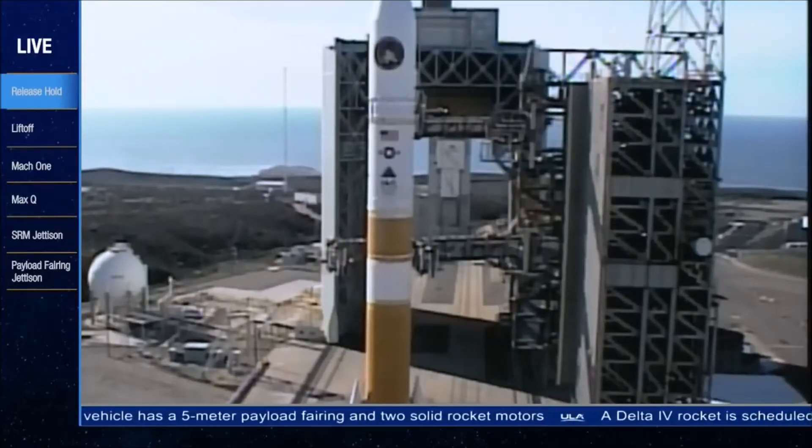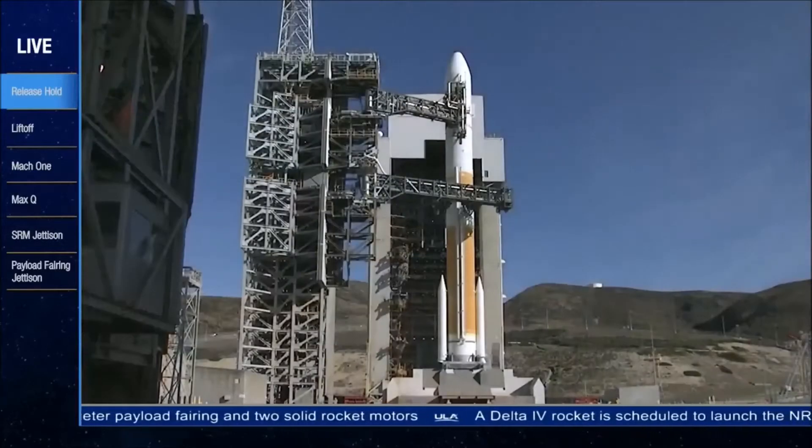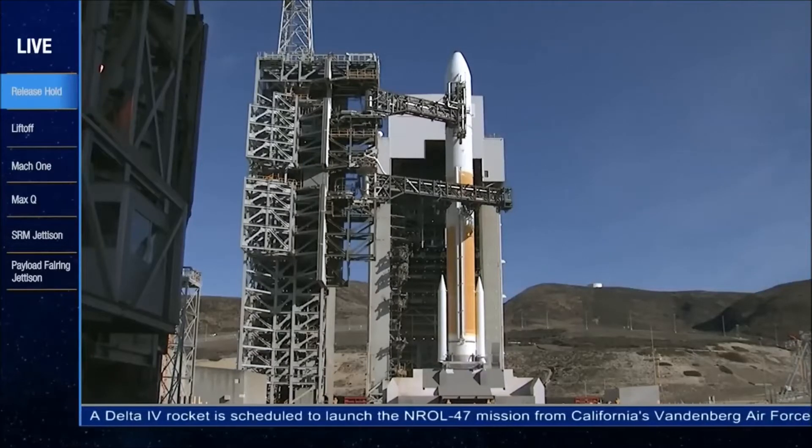SRM-TBC blowdown. 15. Rope ignition. 10. T-minus 10.